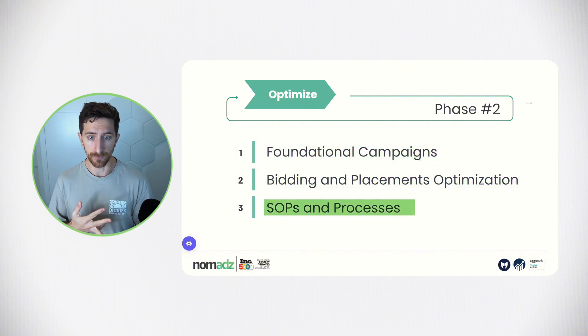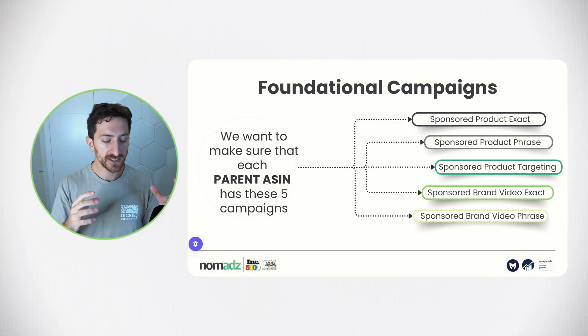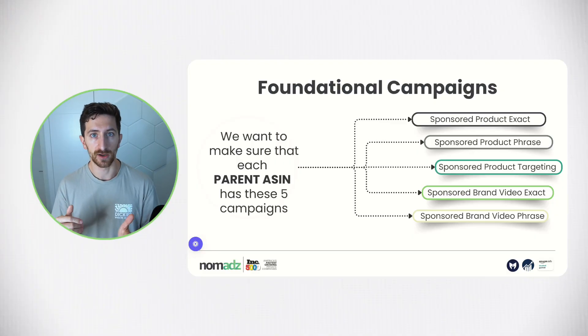Now we move to the optimized phase. The optimized phase has three main subtasks: foundational campaigns, bidding and placement optimization, and SOPs and processes. The common mistakes in this phase are a lack of strategy, not optimizing placements, and no clear processes. Lack of strategy is connected to our goals — we don't know what we're trying to achieve with PPC. We want to focus on what we call the foundational campaigns: the campaigns we always create in all our clients' accounts as soon as we finish the organized phase, to make sure we have a strong foundation.